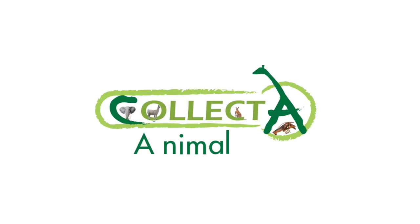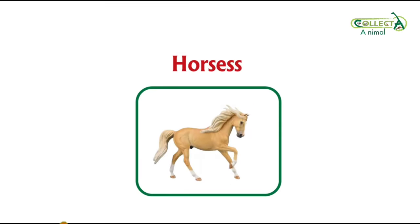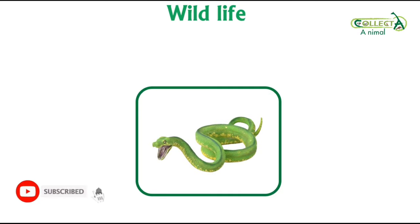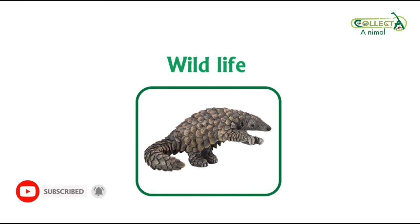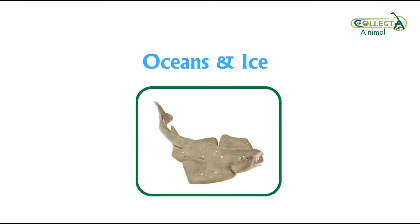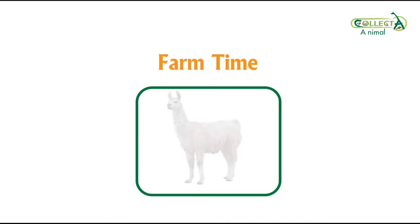Welcome our followers to Collecta Animals channel. We'll make a quick review and unboxing of the best Collecta figures and models. We will reveal to you the new releases and additions that Collecta makes every year to see the finest details, the most amazing colors, the most wonderful designs, in addition to the rarest animals in nature. Let's get started!